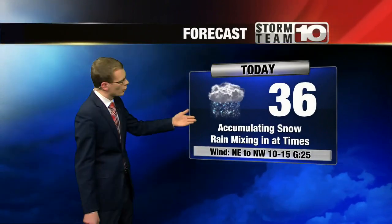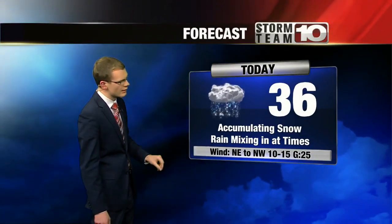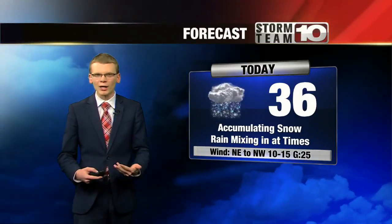As we look at the forecast for the rest of the day: 36 degrees for the high, with accumulating snow mainly in the morning, with rain mixing in at times — especially to the southeast. It will be breezy, but since the snow is going to be the heavy, wet variety, blowing snow isn't as much of a concern for us. Tonight, 28 degrees, with snow showers becoming more scattered. It remains breezy with the wind out of the west at 20 miles per hour.